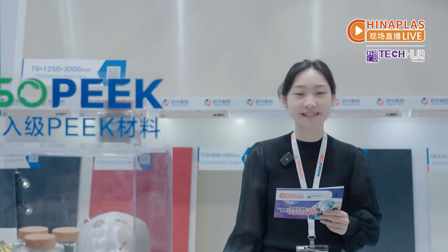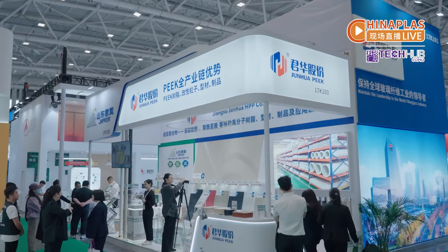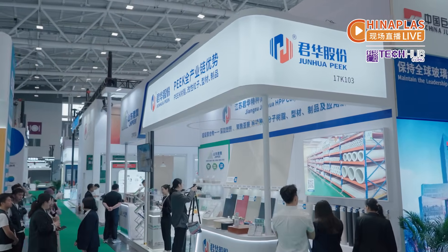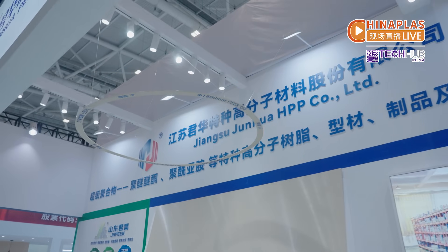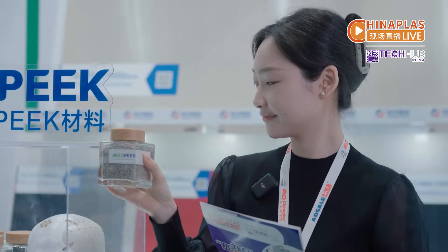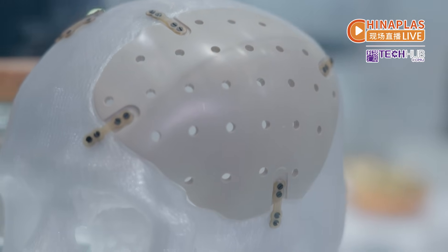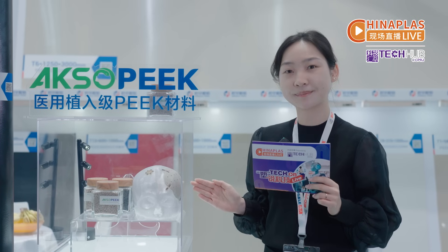Jiangsu Jun Hua's implantable PEEK XOP shells feature biocompatibility, thermal resistance, flexibility, and radiolucency. The material is suitable for spinal surgery, neurosurgery, and other implanted medical devices.